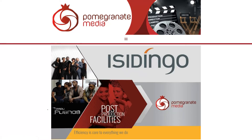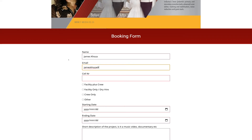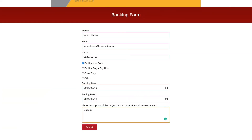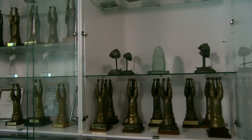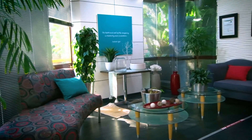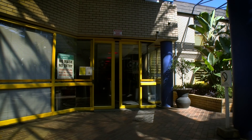Our booking system is user-friendly. Just click on the link and follow the instructions. After using our facilities, you're guaranteed to come back again because your satisfaction is our purpose.